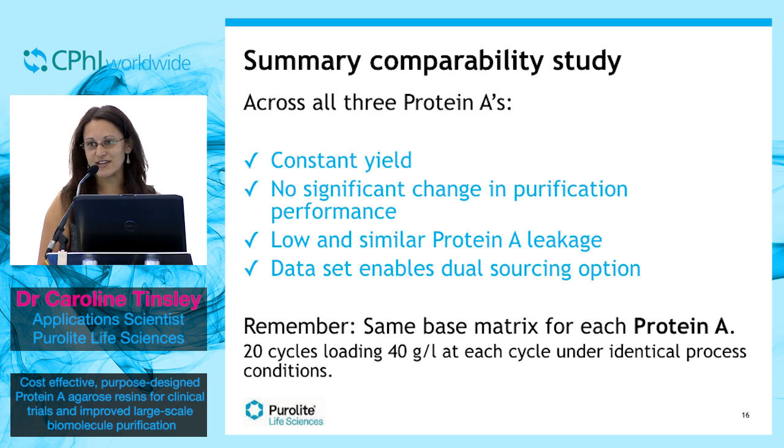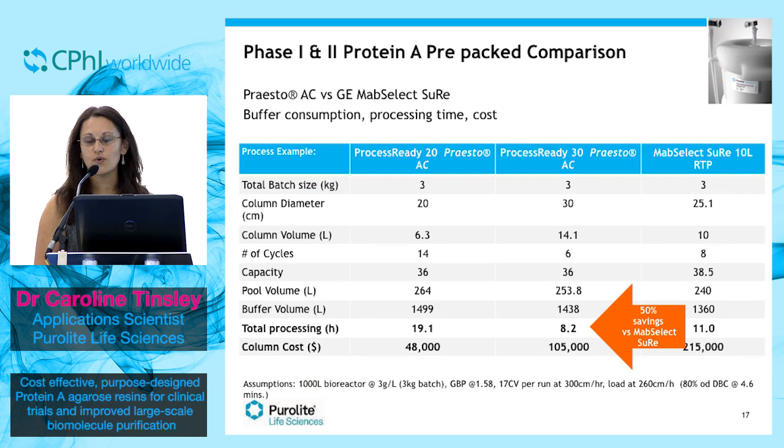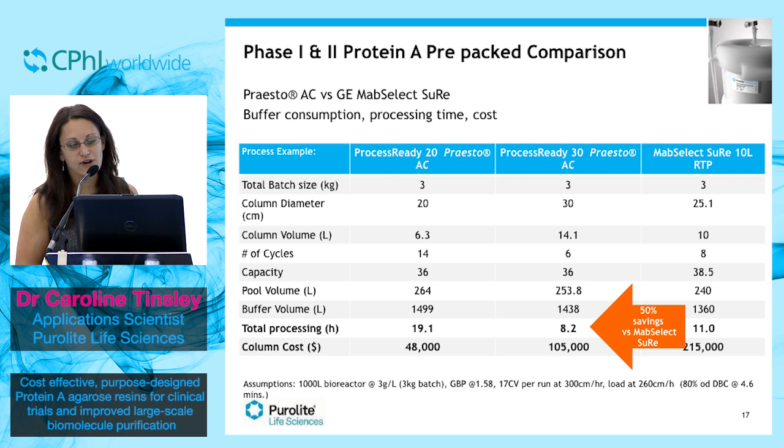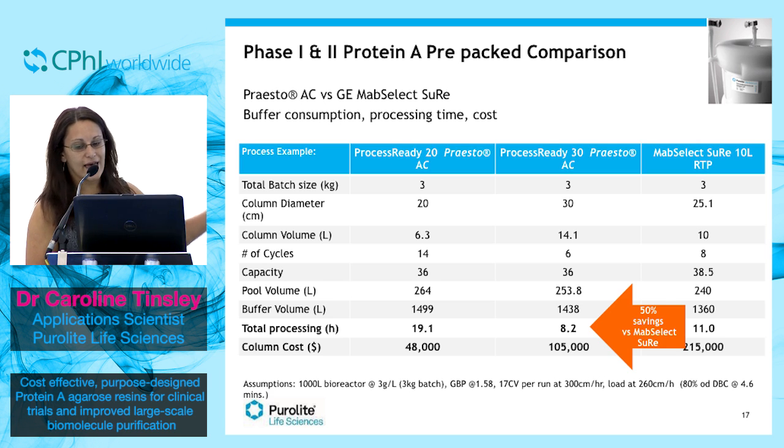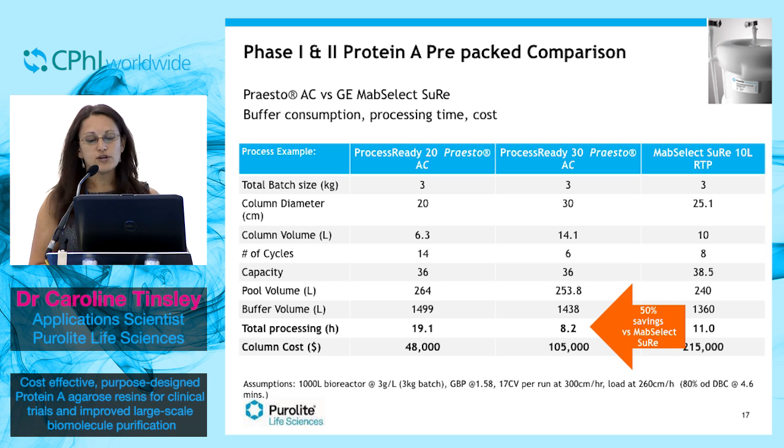Let's look at some figures and see how much you can actually save during phase 1 and phase 2, when comparing Presto-AC and GE MabSelect SuRe using pre-packed columns. If we assume a 1,000 litre bioreactor producing 3 kilograms of material, the column on the left uses a Presto-AC Process Ready 20 column.